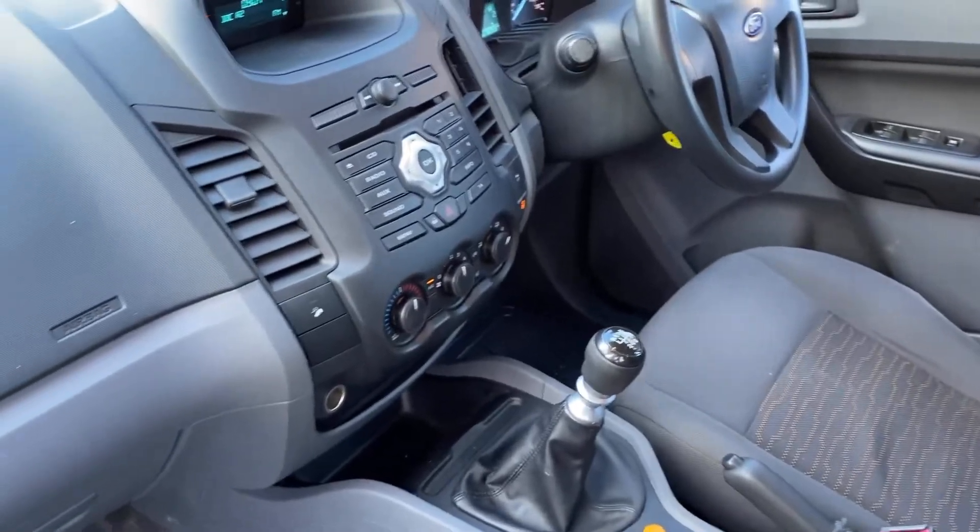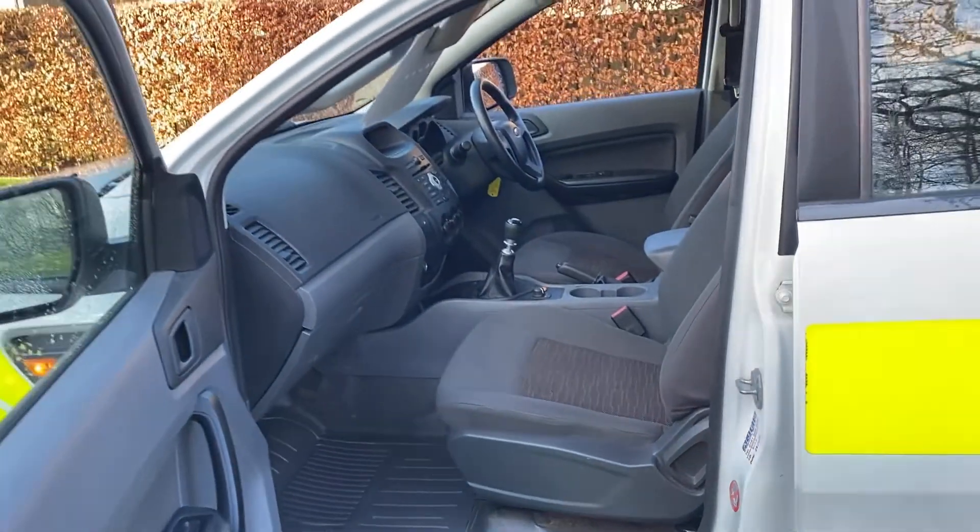Very special vehicle, will suit the right person down to the ground. Ideally geared for commercial use somewhere. Having been in the hands of the MOD, it's really, really been well looked after. A bit unusual in the fact that it's never been used off-road — it's been on that heavy escort application.